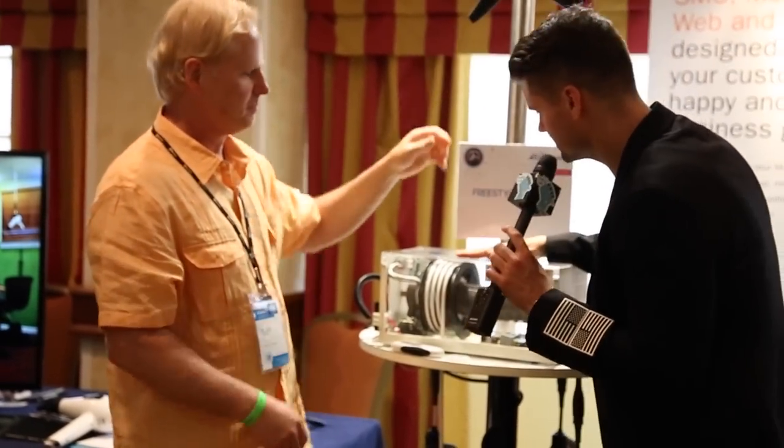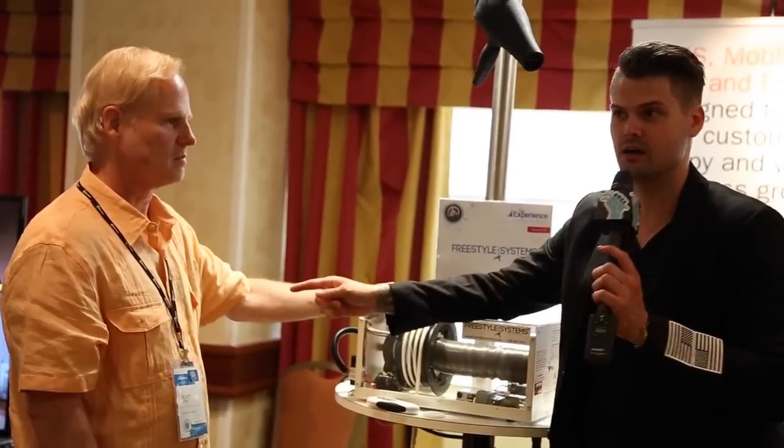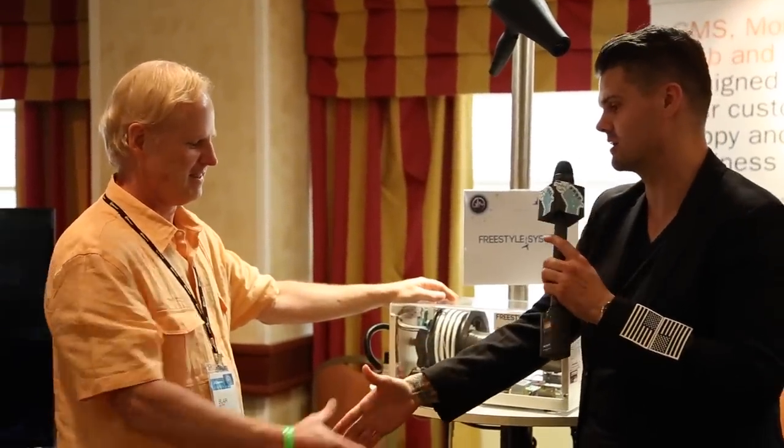This is so awesome. I love that we got to see inside of it. Check out freestylesystems.com — they're always all over our podcasts and everything, so appreciate your support.